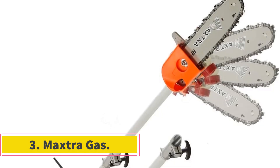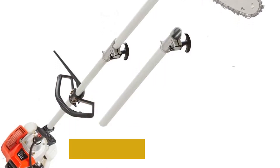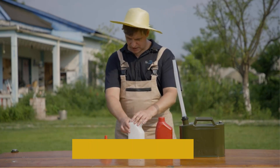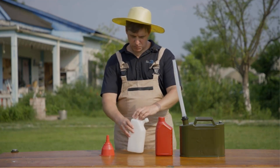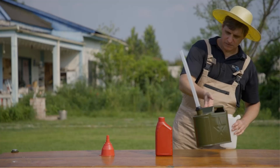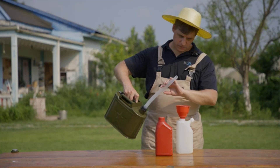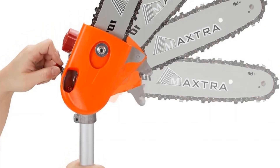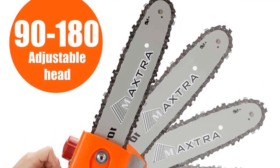Number 3: Maxtra Gas. This Maxtra gas-powered pole saw is a heavy-duty tool that will tackle thick, dense branches. It has a 3.6-foot extender pole that can reach up to 15 feet. The blade can also be adjusted from 90 degrees up to 180 degrees, ideal for making awkward cuts. The saw blade is 10 inches long and powered by a 42.7cc engine, enough to cut through tough wood. As a gas pole saw, you have the freedom to take it anywhere, making it an excellent option for large gardens or large-scale work. Its gas-powered engine is far more powerful than electric pole saws.